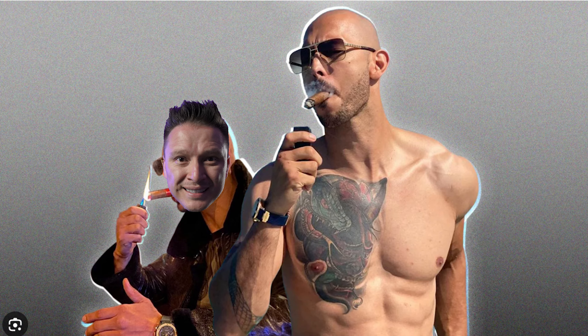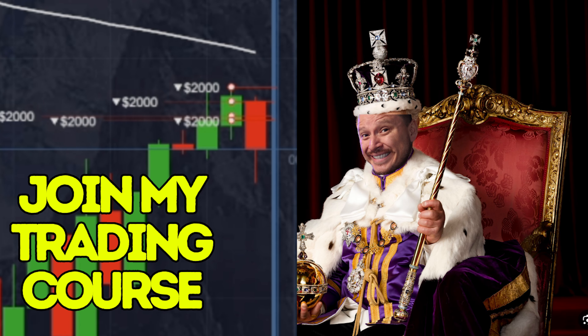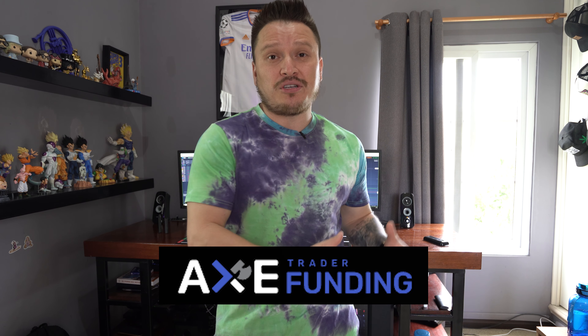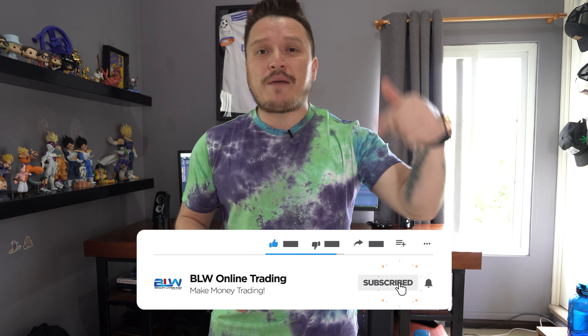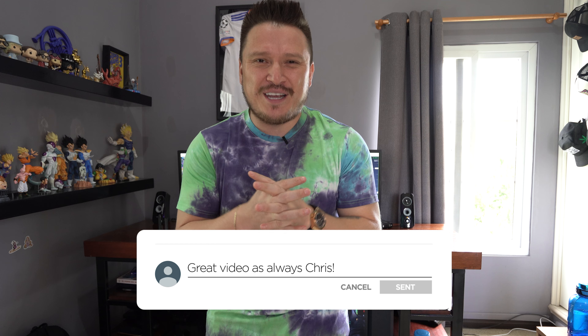Hey everyone, Christian here on YouTube. Welcome to a brand new video for the channel. Today I'm going to share with you exactly how I was able to make my first $175 using X-trader as my funded account — the company that I mentioned in a previous video that is literally giving away funded trading accounts without any evaluation process. If you're new to my channel and you're into day trading, forex, crypto, or any type of making money online, this channel is for you. Make sure you hit that subscribe button and activate the notification bell so you get notified of every new video I upload.